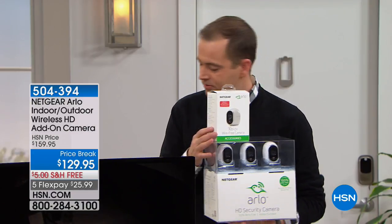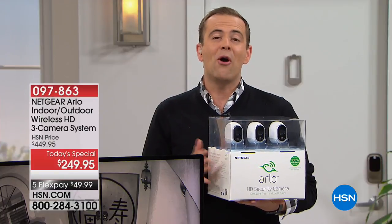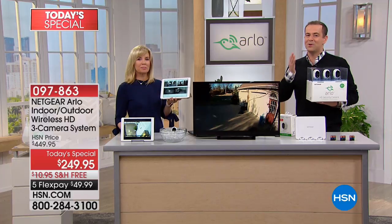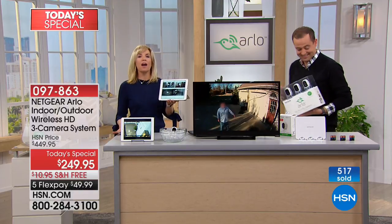If you want an additional mount — for walls or ceilings, ideal for indoor-outdoor use, extends five inches from the mounting surface — we have just over 100 left before sold out. The additional camera is nearly gone with over 35% of the entire quantity spoken for. We took another $20 off the price — it was $129.95 with free shipping on flex pay. You can have up to five Arlos with no fees whatsoever. And this sells itself — it's the number one selling security system in the country.